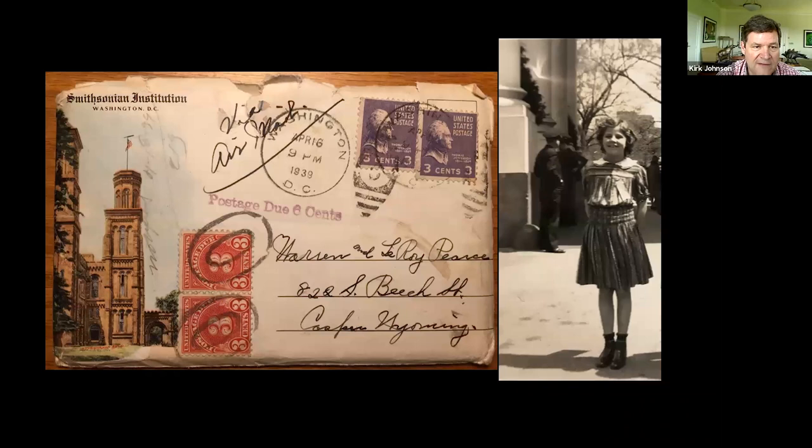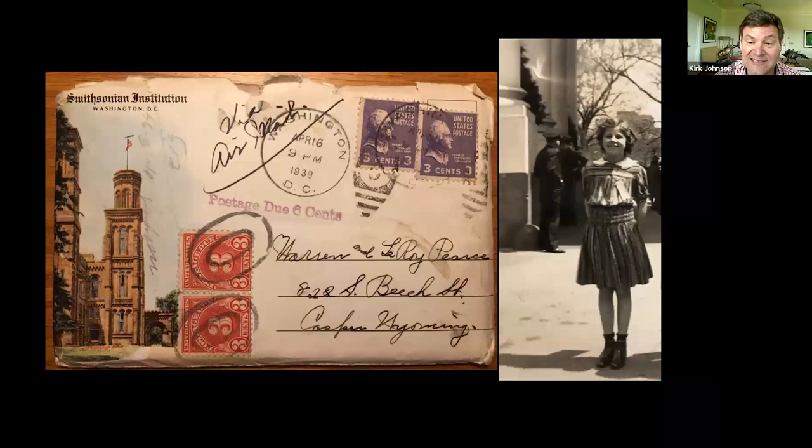I recently discovered something that charmed me. Going through my mother's papers, I found an envelope from the Smithsonian Institution addressed to Warren and Leroy Pierce, 822 South Beach Street, Casper, Wyoming — where my mom grew up. In 1939, my mom, her sister, and my grandmother went to Washington, DC for the Daughters of the American Revolution convention and visited the museum I'm now the director of. And I actually found a photograph — here she is on the right, my mom at age 10 in Washington, DC on her trip, standing in front of the White House. Here we are in 2019, almost 90 years later.